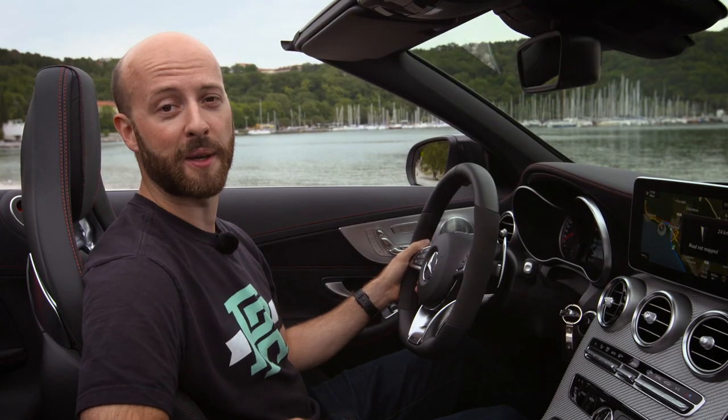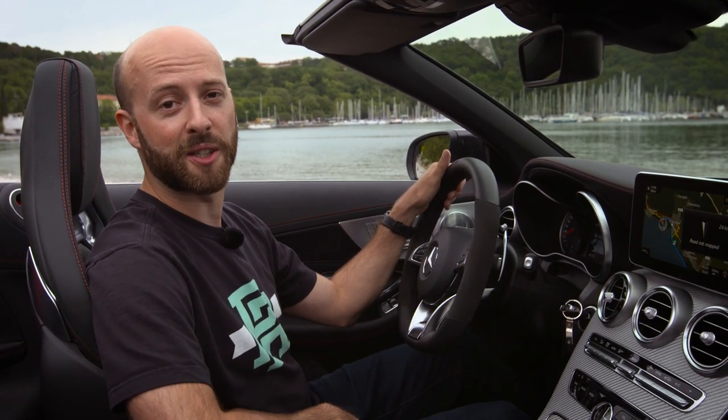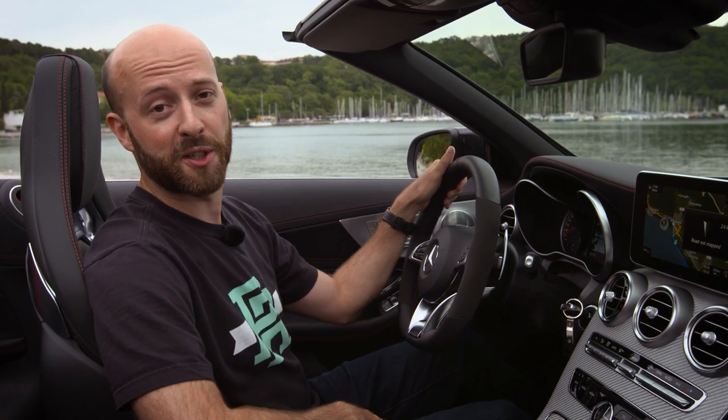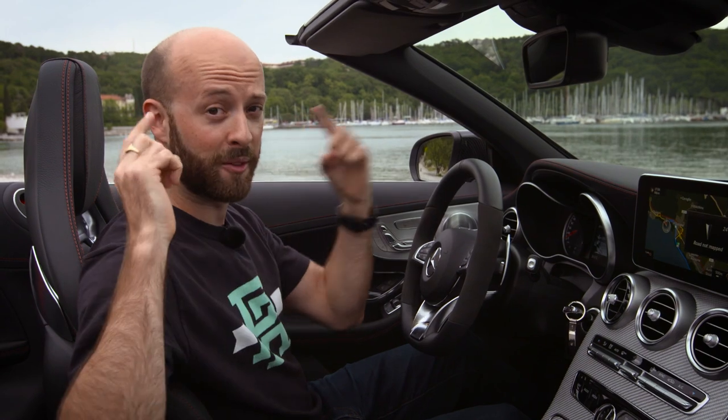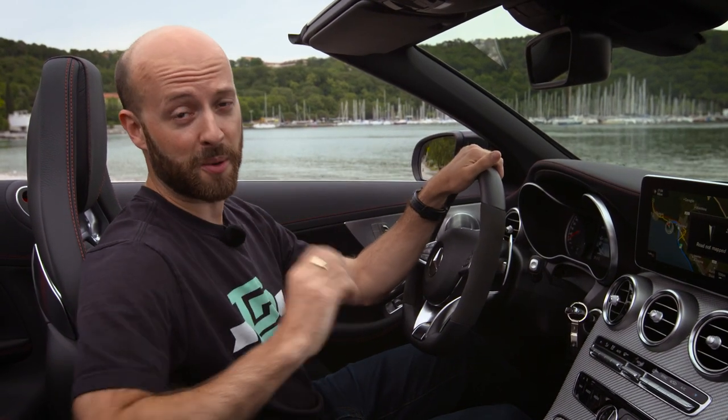Before we get into the drive, some housekeeping: Mercedes have very kindly lent us a videographer to help film this video — his name is Robert, he's behind the camera. They've also provided some stock footage they shot previously, so if you see my beard magically disappear from my face and reappear on the top of my head, that'll be why.